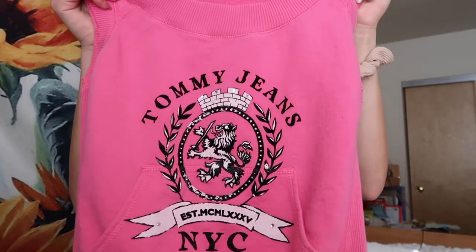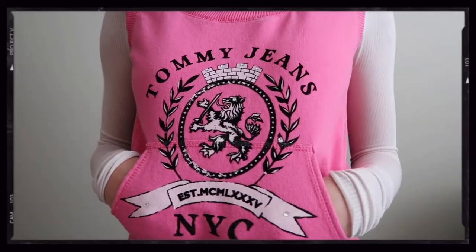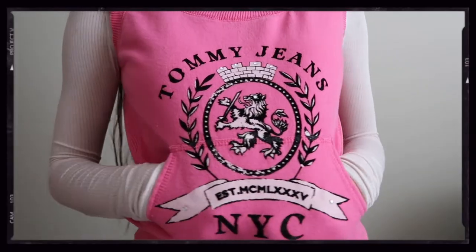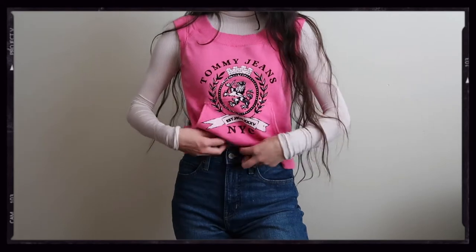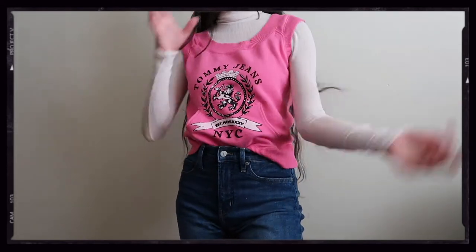Last but not least, this is something I'm not sure if I love or hate — it's definitely unique. It's this Tommy Jeans sweater vest sweatshirt hybrid, and it has pockets. I really don't know what to think about it. It kind of gives me Juicy Couture vibes, like very early y2k. I love it but hate it at the same time — I honestly don't know how I feel about it.